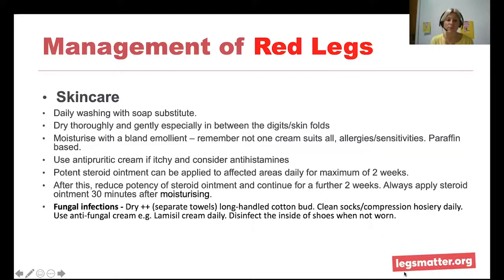If fungal infections are present, drying thoroughly is the key — though it can be really difficult if it's hard to reach the legs and feet. Separate towels should be used by the individual with the fungal infection. Long-handled cotton buds can be really good for drying between toes. Clean socks or compression hosiery must be applied daily, and using an antifungal cream like Lamisil is key. Inside of leather shoes should be disinfected when not worn, and if possible, shoes should be rotated.